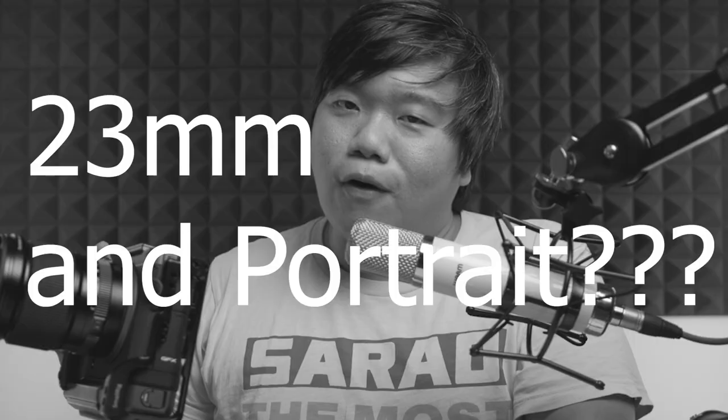I'm Richard, a portrait photographer, and today I'm reviewing the GF 23mm f4. I am actually reviewing the 23mm f4 and you may be wondering what a portrait photographer has to do with this lens — and I can honestly tell you nothing. I got this lens purely for a certain purpose and I will talk about it.